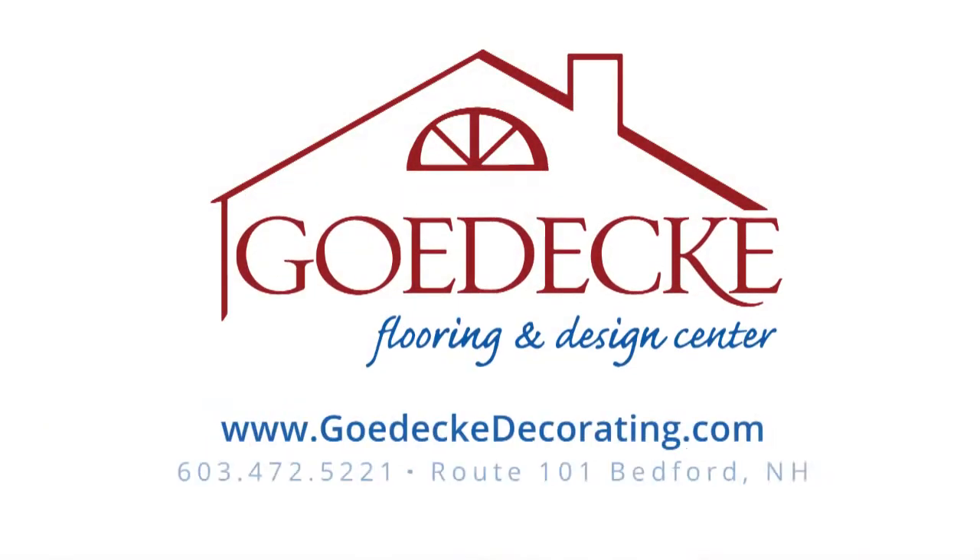If you can dream it, we can do it. Godek Flooring and Design, making your bedroom, bathroom, or kitchen beautiful, one room at a time. Go to the Decorating Center.